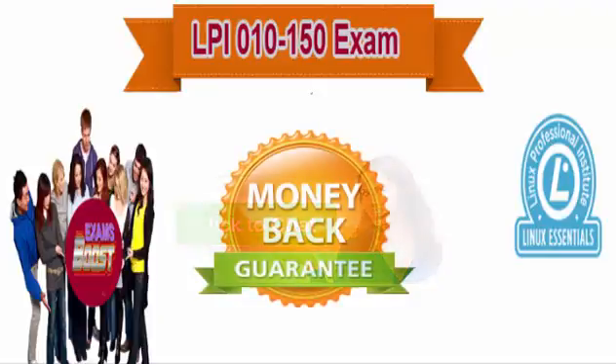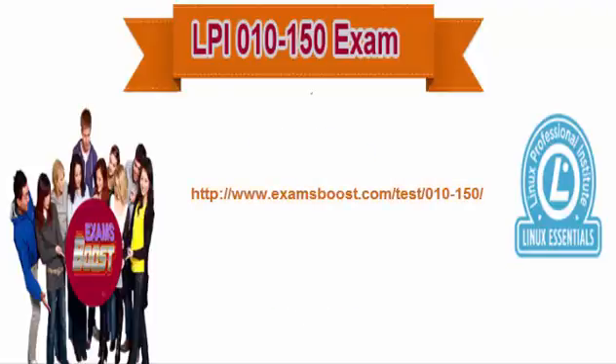We are confident that you will pass your certification exams, that we give a 100% full refund. If you are not satisfied with our material, for more information please visit www.examsboost.com/test/010-150.